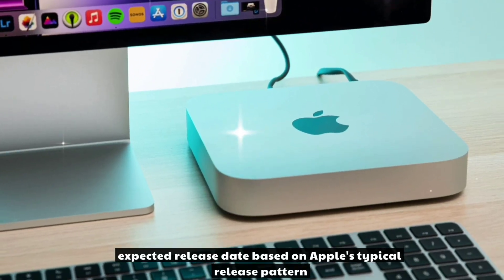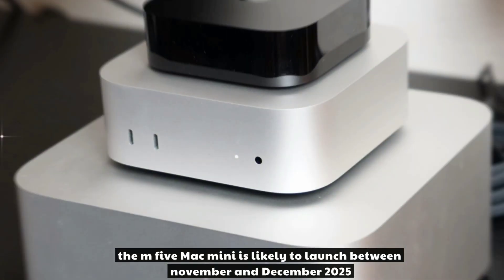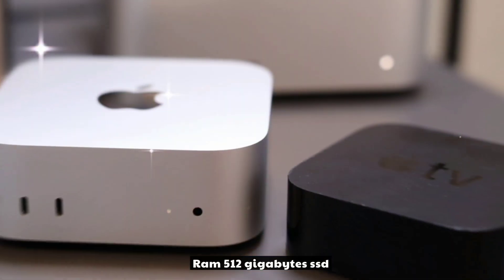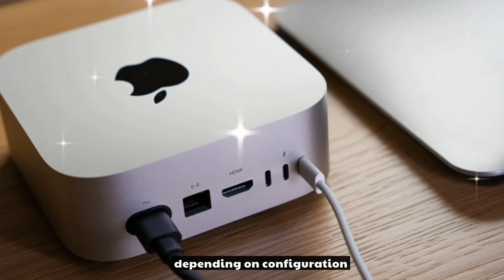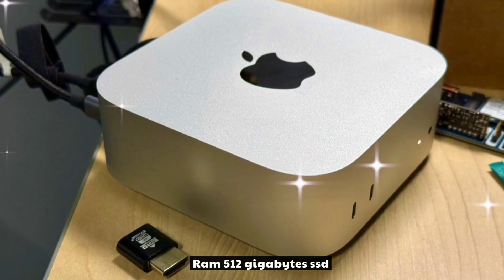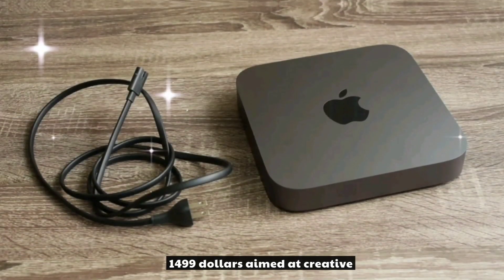Based on Apple's typical release pattern, the M5 Mac Mini is likely to launch between November and December 2025. Expected pricing: the Mac Mini M5 with 16GB RAM and 512GB SSD is expected at $799 to $949 depending on configuration, while the Mac Mini M5 Pro with 16GB RAM and 512GB SSD is expected at $1,299 to $1,499, aimed at creative professionals.